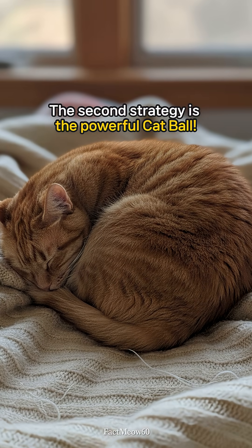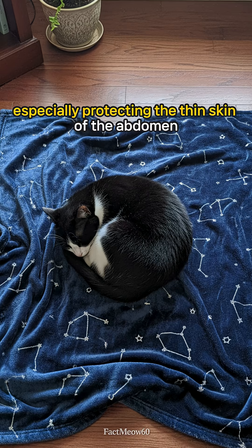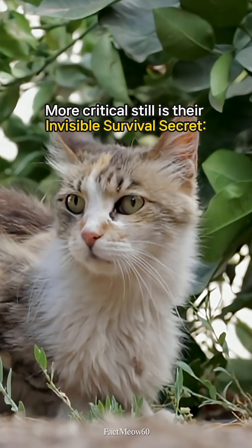The second strategy is the powerful cat ball. By curling tightly, they minimize their exposed surface area, especially protecting the thin skin of the abdomen and the vulnerable tail and paws. This reduces heat loss by up to 20%.